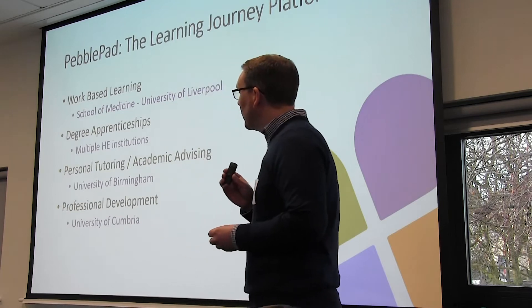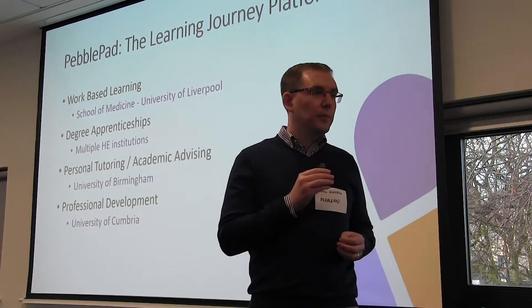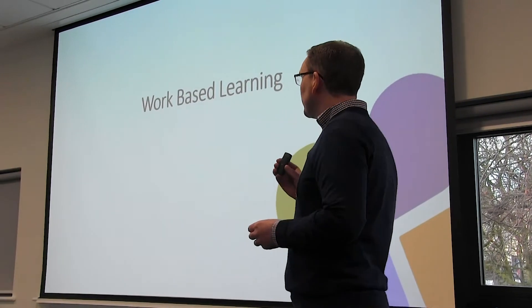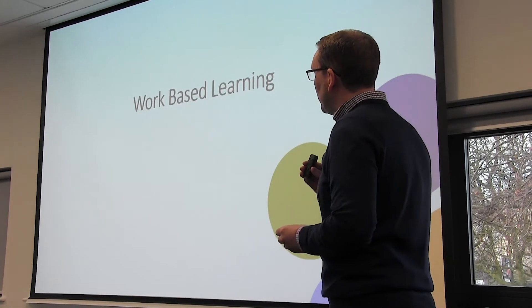I'll hand over to Paul, who's got a few examples that might pique your interest. We try to focus on things we know are in the region. So, hi everyone — great to be here, very exciting event today. Like Sarah says, I used to work in Liverpool, so it was a miracle I got parked today.